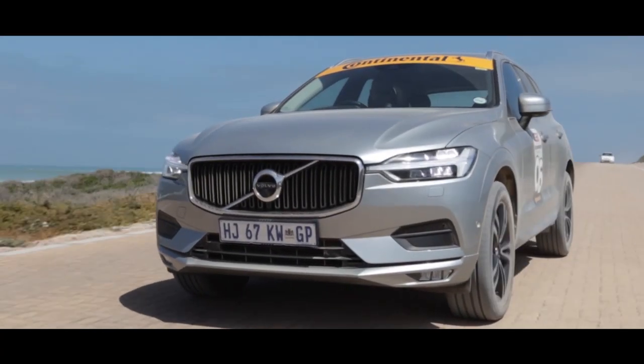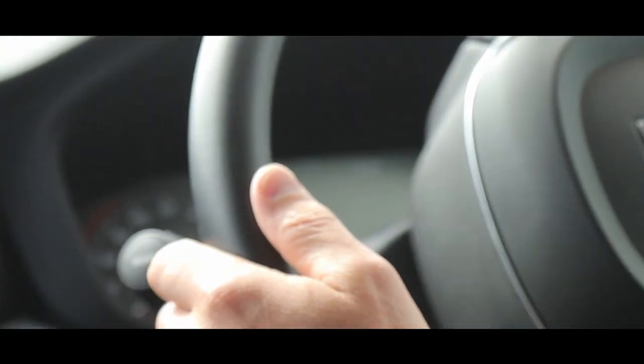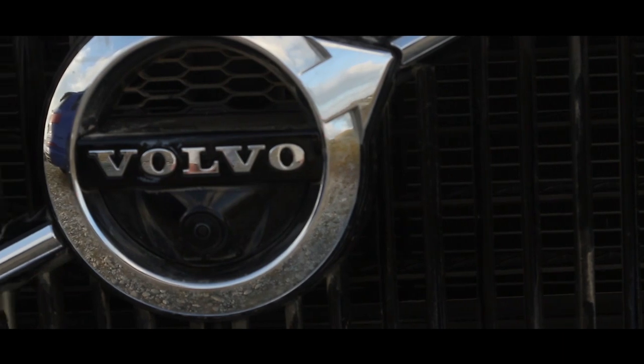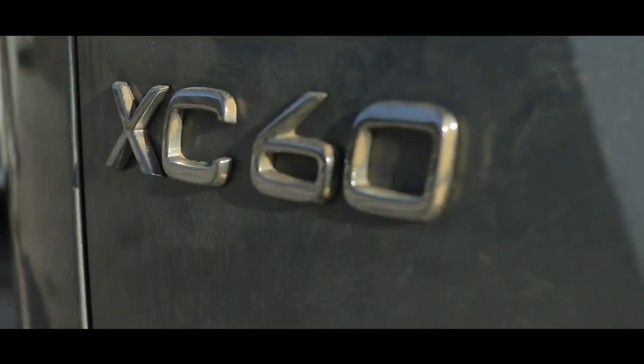It's got the most powerful engine here — 173 kilowatts from this 2-liter turbo diesel 4-cylinder engine. But overall, the quality, the ride comfort, the seats — it's a very, very impressive car.